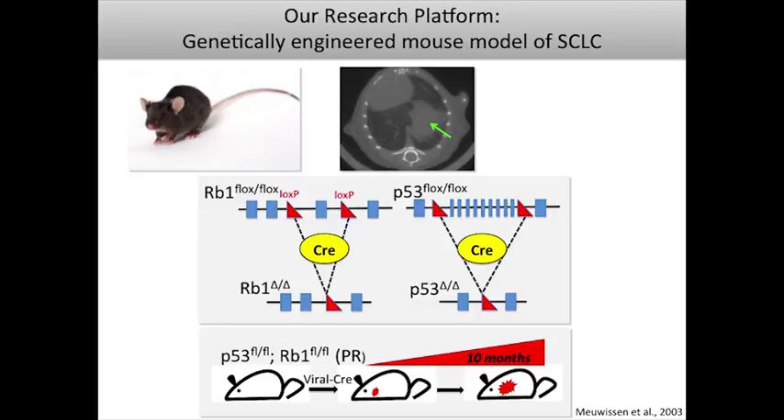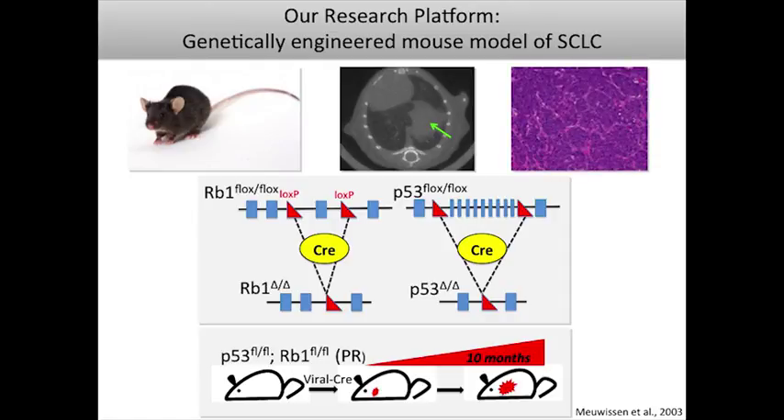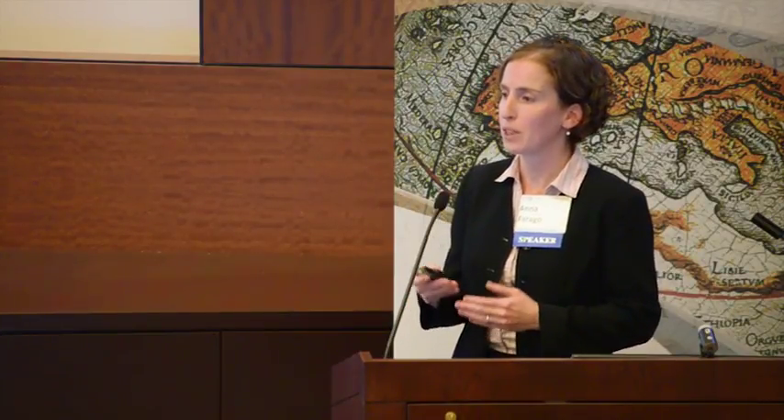When tumors become evident, they are detectable as masses in the lung — this CT scan shows an enlarging tumor in the lung of a mouse. Histologically, they very nicely model the histologic properties of human small cell lung cancer. We think this is a powerful preclinical model because these tumors develop in the context of the normal lung environment, with normal tumor microenvironment and immune system interactions, making them potentially more accurate than xenografts traditionally used to test therapeutics.